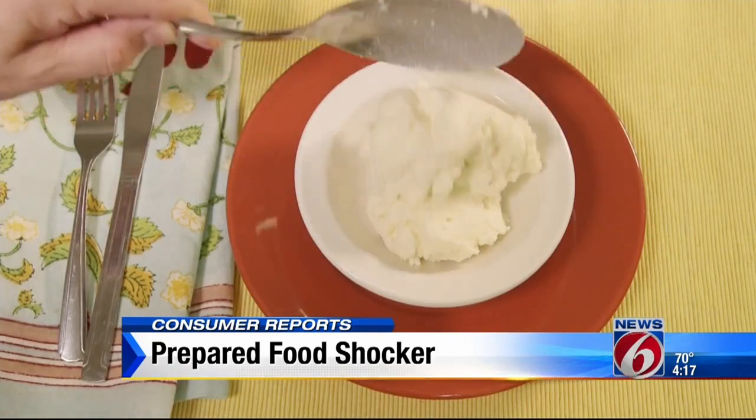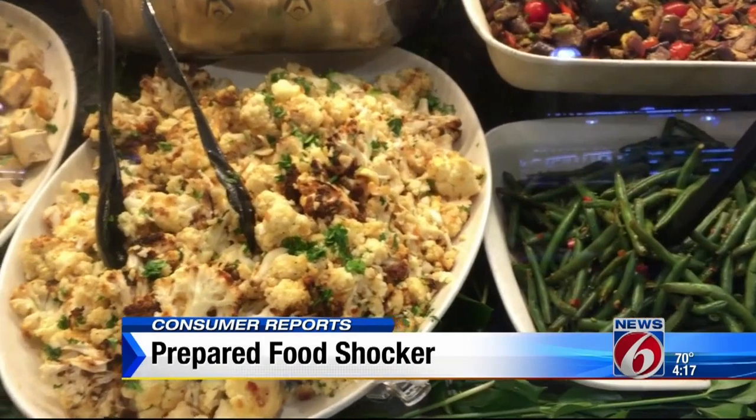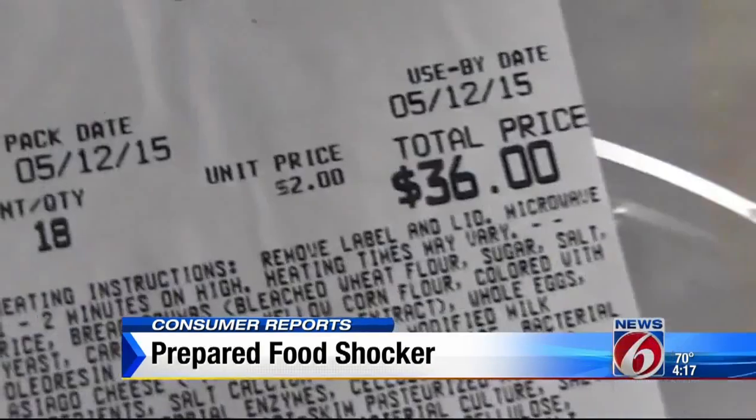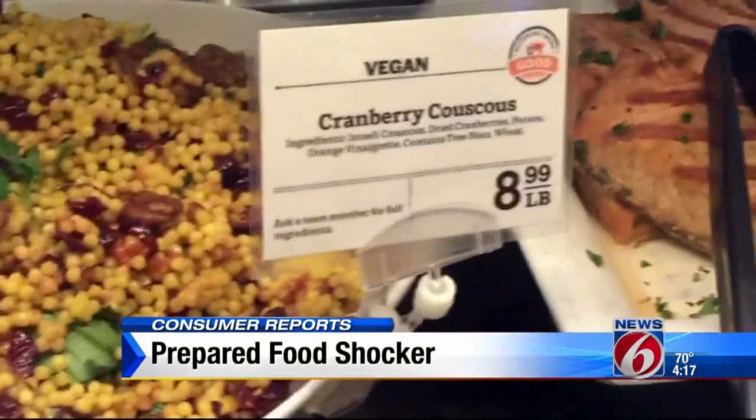Not ingredients you'd add if you made it at home. It turns out many supermarkets don't actually make all their prepared foods. According to the clerks quizzed by our secret shoppers, we'd estimate that only about half of what we tested was prepared on site. And you pay a price for convenience — some of the foods Consumer Reports checked out cost twice the price of making them at home.